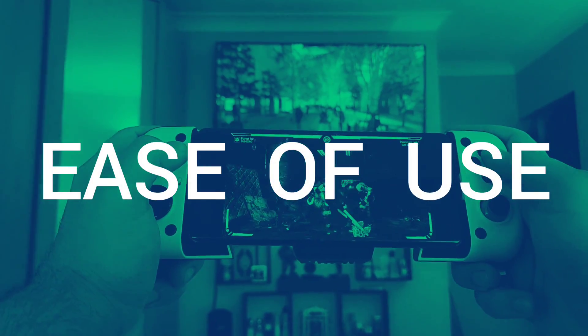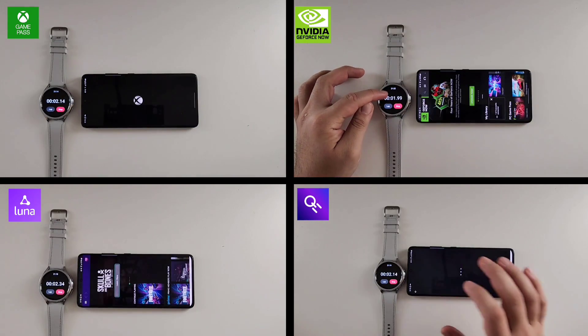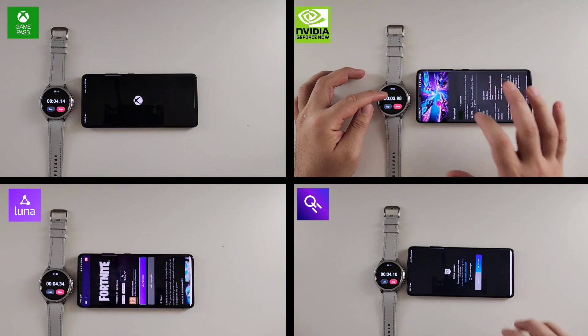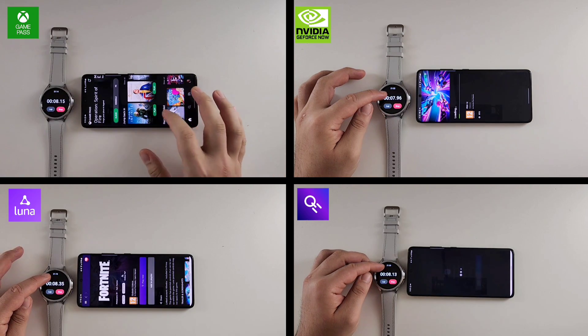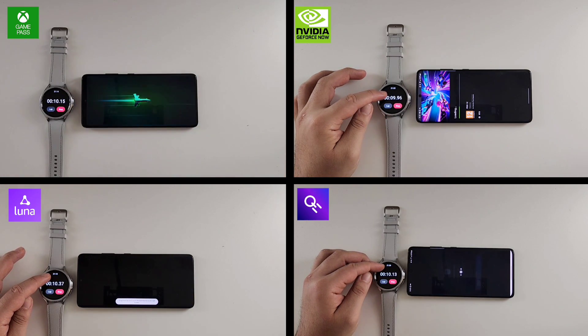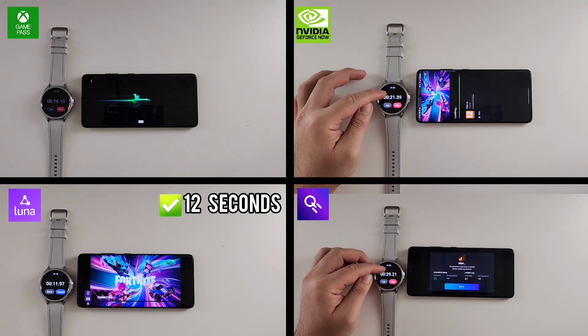The first category we'll be comparing is ease of use — how long it takes you to launch the app and get into the game. The scores will be displayed the whole time; the quickest app will get the highest points and the slowest will get the lowest. We have a split screen with all the apps running at the same time, using a smartwatch as a timer to determine which app gets to the game the fastest. The video will be sped up so we don't have to sit through the whole loading time.